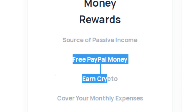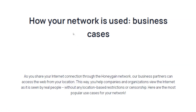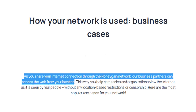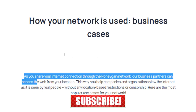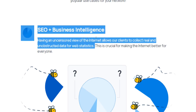Now you might be asking yourself: why should anybody pay me for sharing my internet connection? Well, by sharing your internet connection with other businesses from all over the world through the Honeygain network, you will allow them to access the web from your location. That way you will help these companies and organizations view the internet as it is seen by real human beings without any location-based restrictions, which will allow them to collect usable data. That collected data will be used to improve the quality of their services and products, so this is a classic win-win situation for you as a user and for these companies as well.